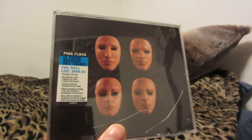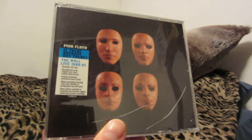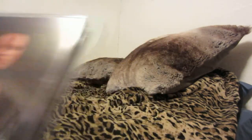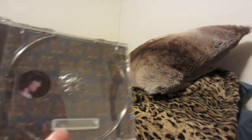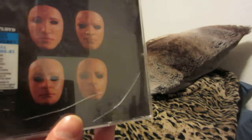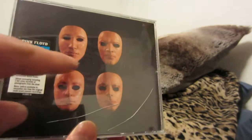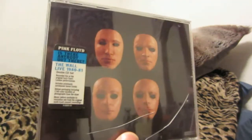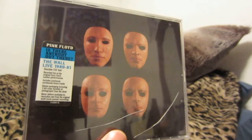Pink Floyd 'Is There Anybody Out There? The Wall Live 1980' — from 1981, double CD set recorded live at Earls Court in London, includes previously unreleased bonus tracks, deluxe packaging. I bought this at a CD shop in the mall; it's pretty beat up but it's hard to find these days out in the wild. Great live show — you get behind-the-scenes photos here, very cool.